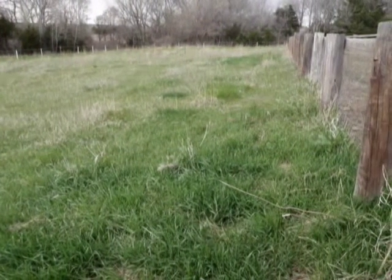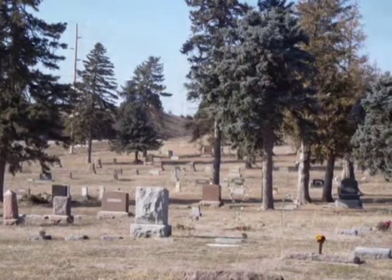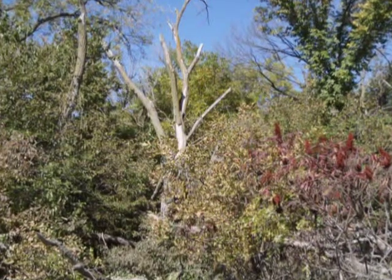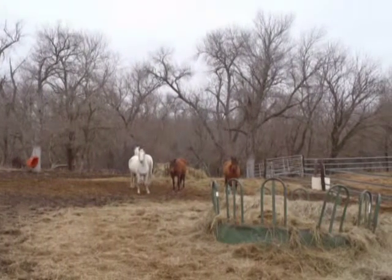Pasture land, acreages, parks away from human traffic, and mowed areas such as cemeteries and golf courses are all good locations for a bluebird trail. Avoid brushy and heavily wooded areas, as this is the habitat of the house wren. Avoid areas where the house sparrow is abundant, such as farmsteads and feedlots.